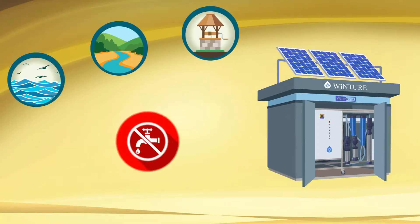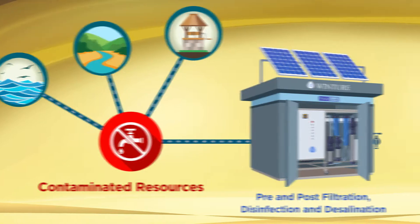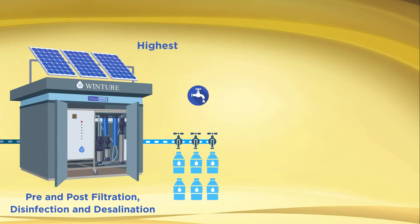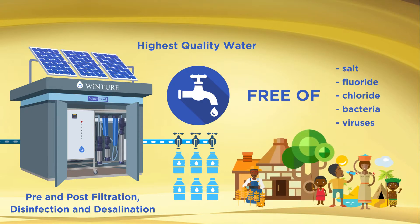Wincher Planet Cube pumps water from contaminated resources, then a wide range of pre- and post-filtration, disinfection and desalination ensures the delivery of the highest quality of water, free from any kind of salt, fluoride, bacteria and viruses to local communities.